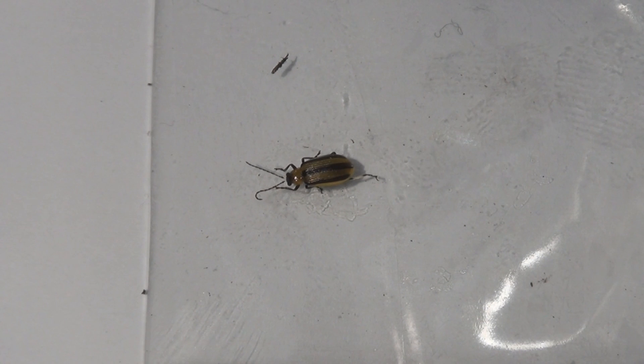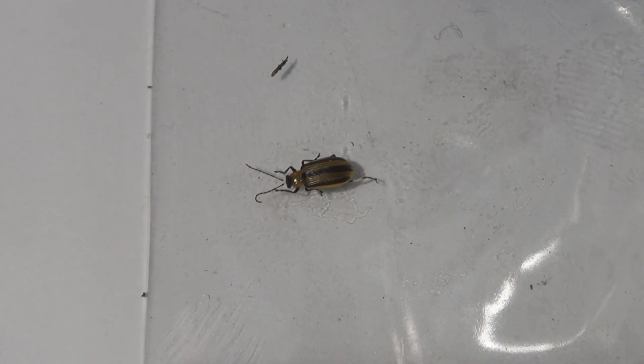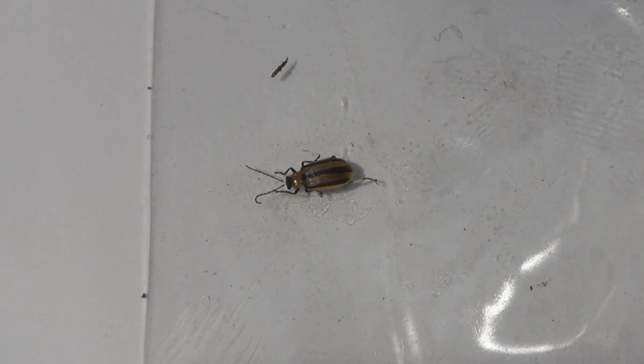As soon as I saw the damage and found these beetles, I sprayed with an organic pesticide. But that's not going to prevent the damage — the damage was already done. The best way to prevent it is row covers, but if you plan on doing vertical gardening with cucumbers on trellises, you'd have to have a more elaborate type of enclosure.